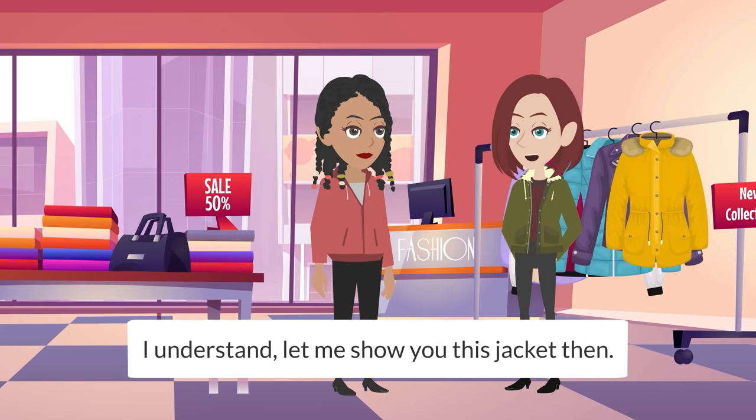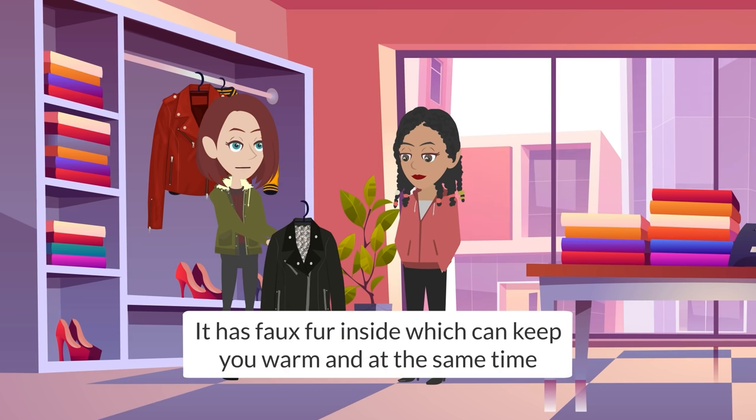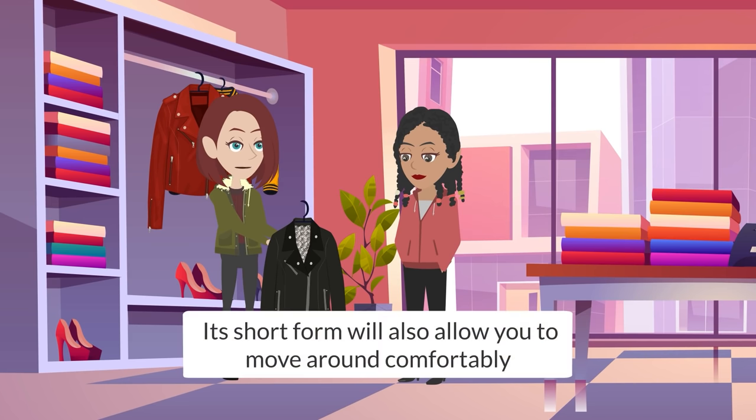I understand. Let me show you this jacket then. It has faux fur inside which can keep you warm, and at the same time its short form will also allow you to move around comfortably.